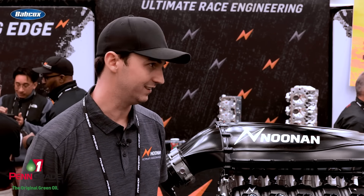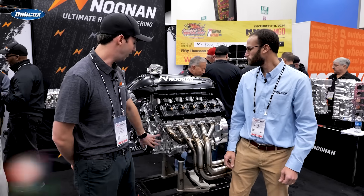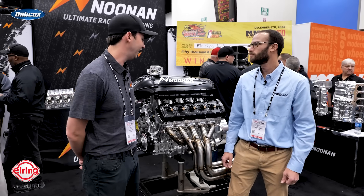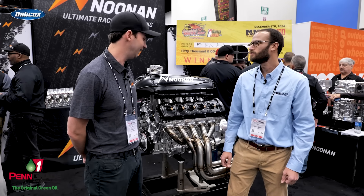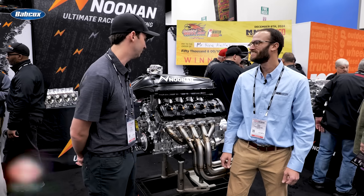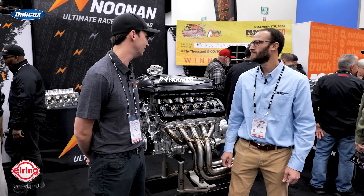This engine is fully water jacketed. Block having water jackets is no big deal for us — we do that all the time. But having an overhead cam water-jacketed head is a tough ask. That's one of the biggest deals with this engine.